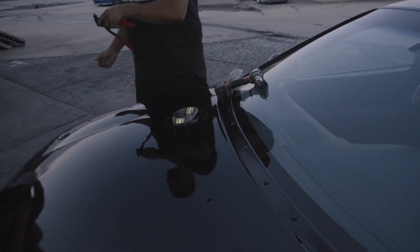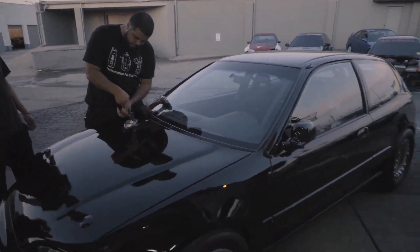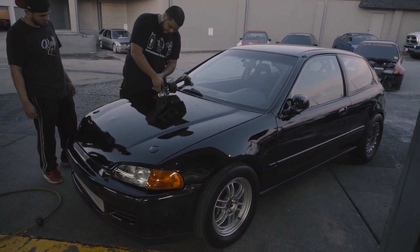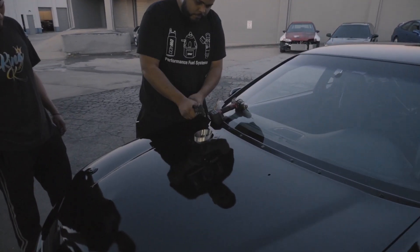We're going to get this thing all squared away, guys, and hopefully make some passes on it this weekend and see what she can do. Get it all dialed in, do some test hits, then start turning it up. It needs more injectors, more boost. We'll see what she can do with more power — not bad.